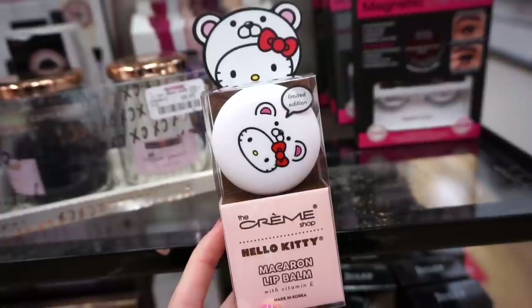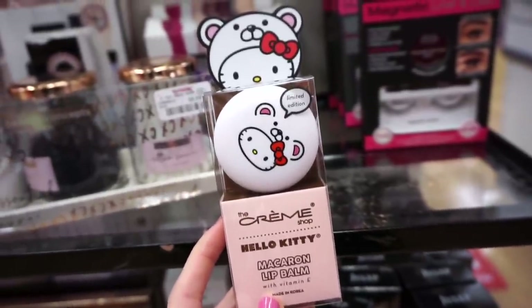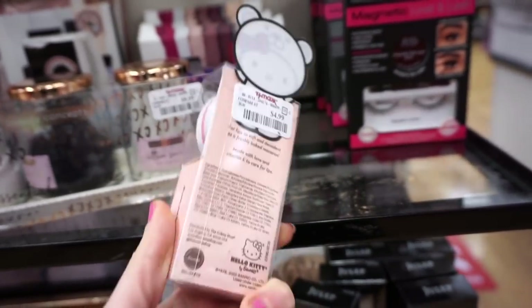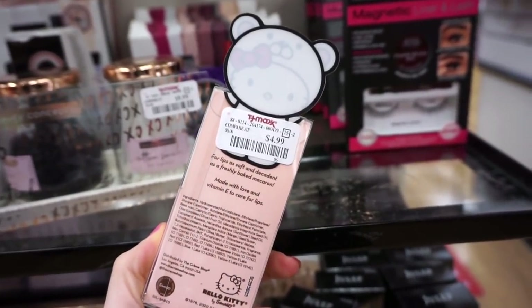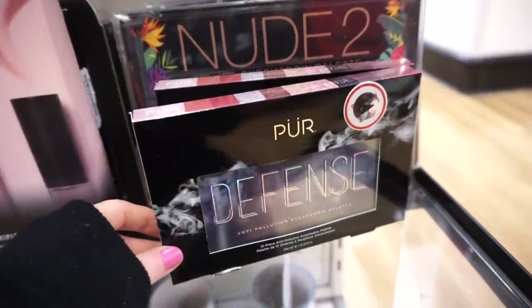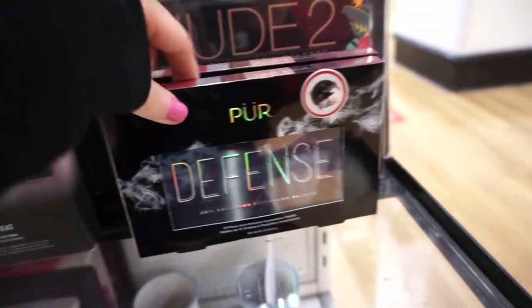I've never seen these Krama Shop Hello Kitty macaroon lip balms — I always see them at Ulta but never here at TJ Maxx. This is a limited edition; I love Hello Kitty, I've had stationery from them since second grade. I only found one piece for $4.99 — I'm not sure how much of a deal this really is.